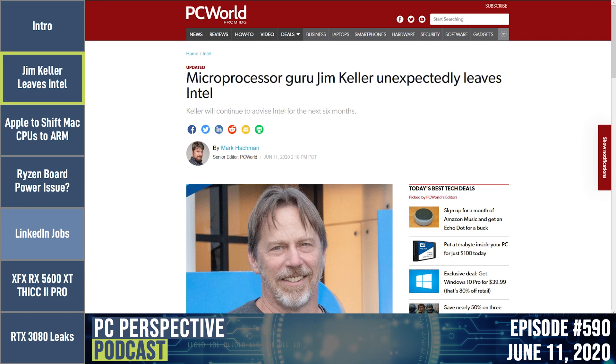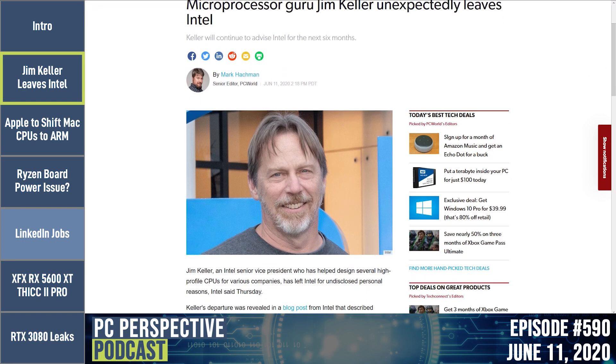We've got a big story that happened just a few hours ago — a surprising story. Jim Keller, a decorated veteran of the industry, has been everywhere and done everything. Most recently, since 2018, he's been working at Intel. And he left abruptly today. Intel published a statement citing personal reasons for his departure.